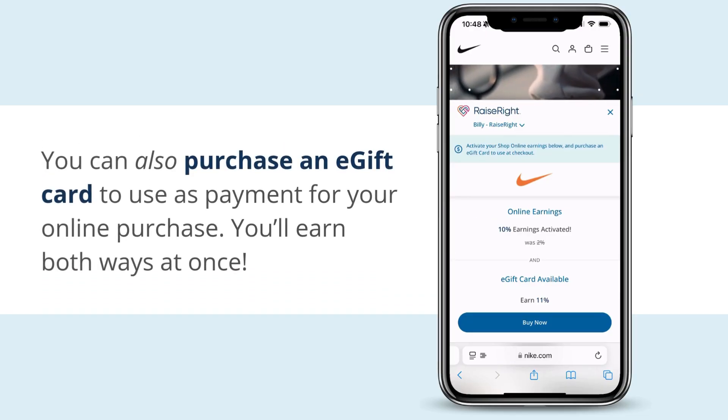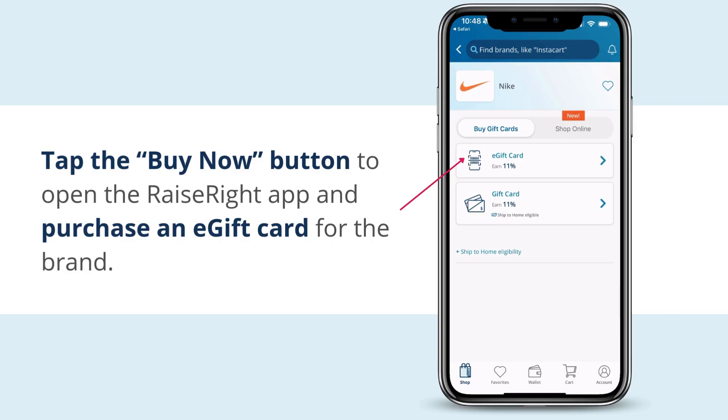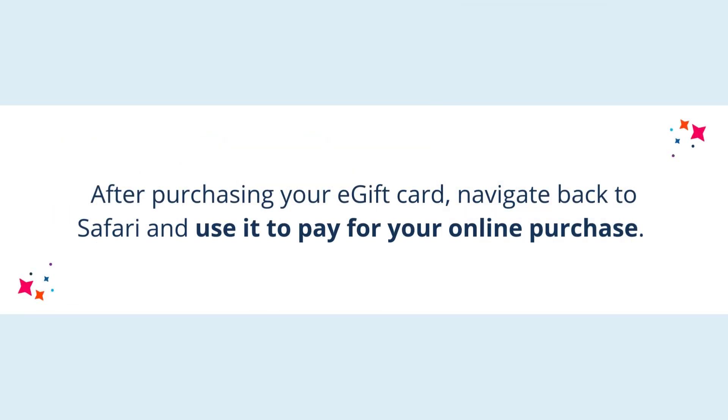You can also purchase an e-gift card to use as payment for your online purchase — you'll earn both ways at once. Tap the Buy Now button to open the Raise Right app and purchase an e-gift card for the brand. After purchasing your e-gift card, navigate back to Safari and use it to pay for your online purchase.